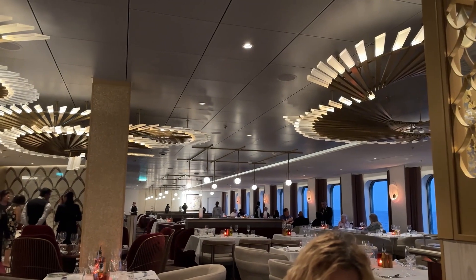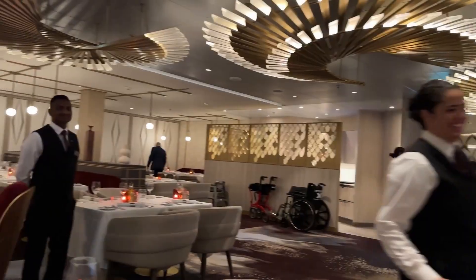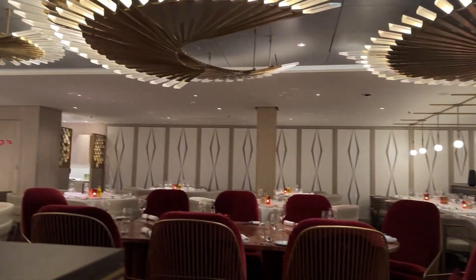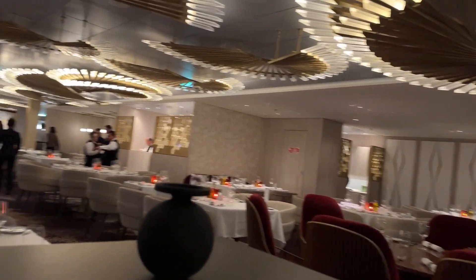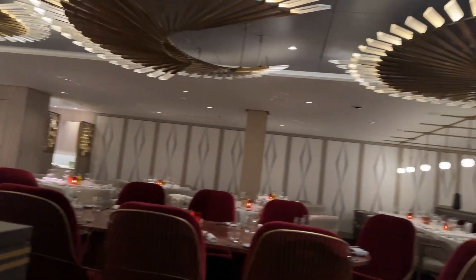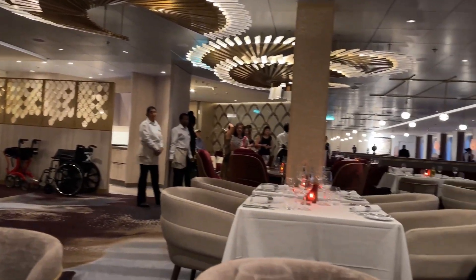I'm going to give you a quick look around. We got here early so that we could show you around before it fills up. It's very pretty in here. And I'm going to show you the menu and then we'll order and we'll show you the courses as they arrive.